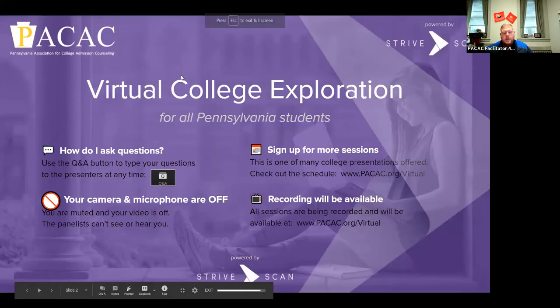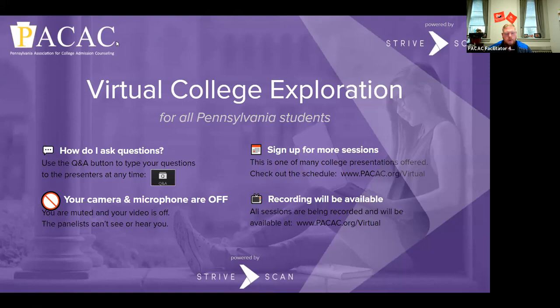All right, good afternoon, everybody. We have Syracuse University for this afternoon's presentation. So you are muted and you'll be able to do a Q&A for the Q&A option. Enjoy your presentation.